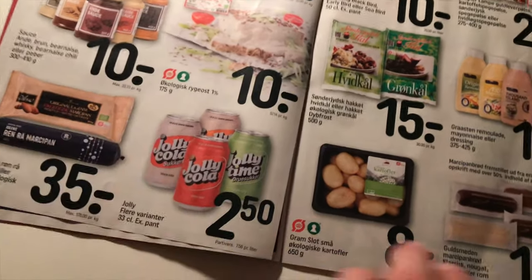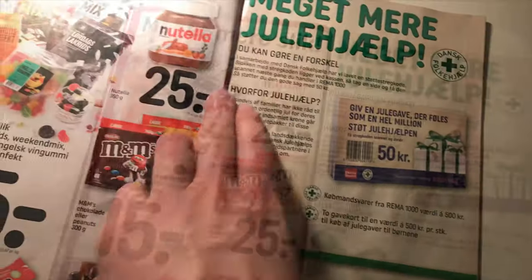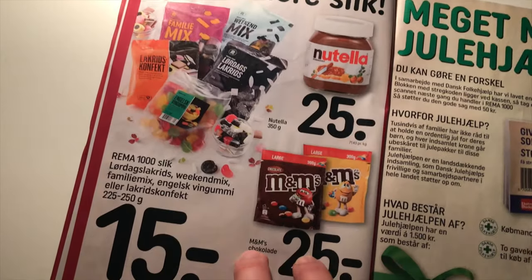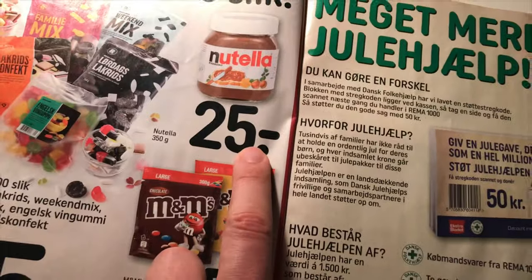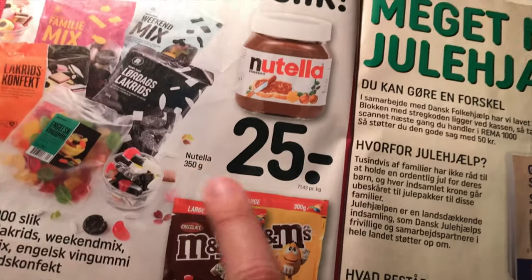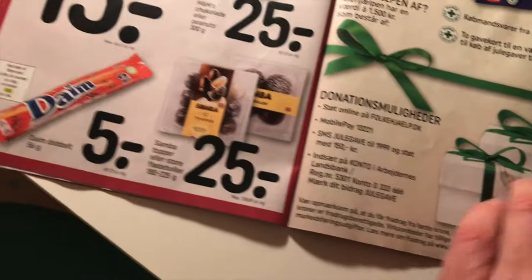Apples are 15 krone. In Denmark they also have these quite unusual licorice chocolates. Nutella — the smallest one, 350 grams — is 25 krone. M&Ms are also 25 krone.